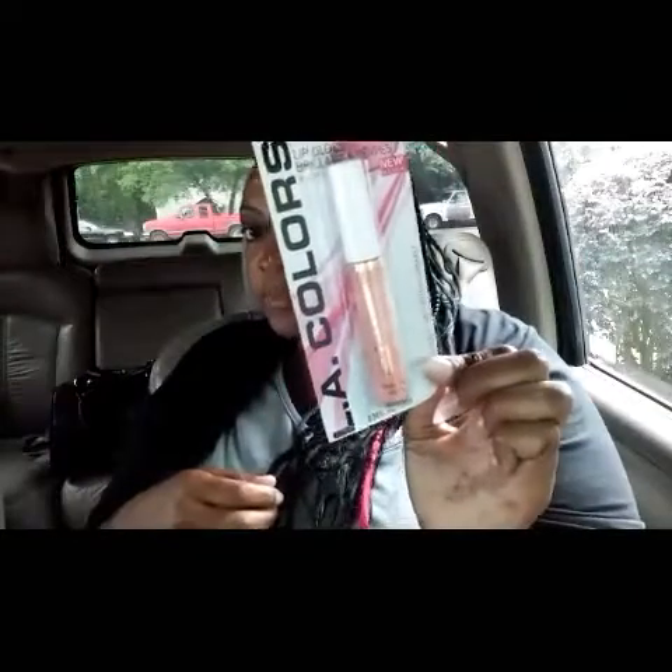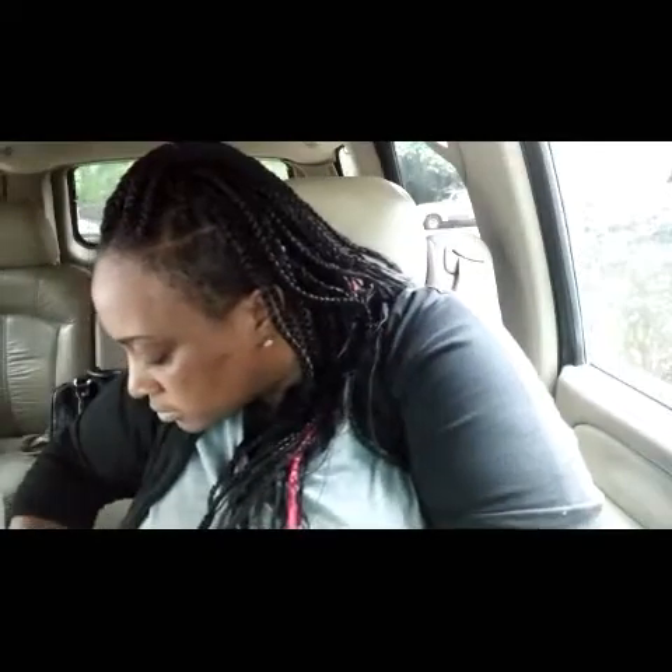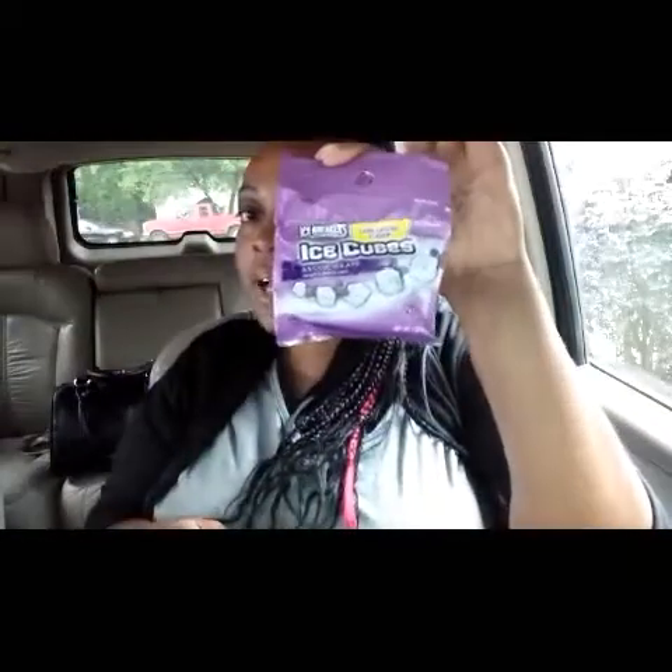Here are some more socks I found — this one says meow and this one just has the face on it. I found an ice pack and got it in pink. I picked up this lip gloss — I like that color. I picked up some Ice Cube gum by Ice Breakers, and I picked up these two candles.